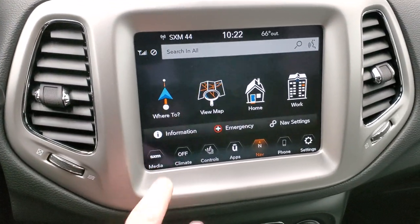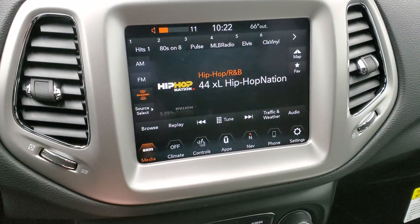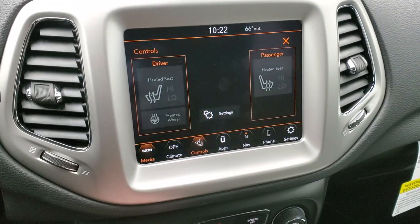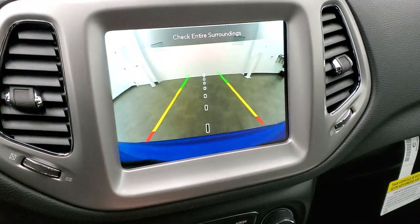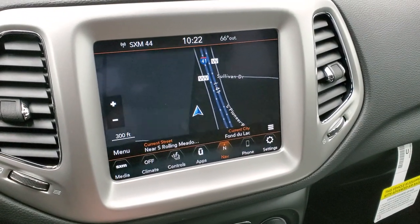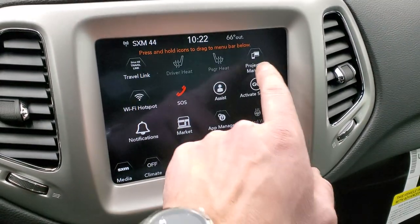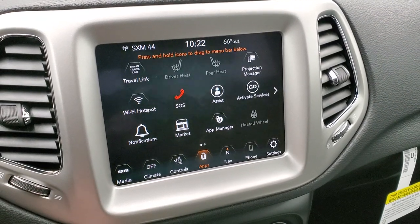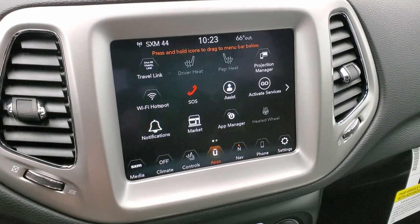This one has the 8.4 4C radio — you get AM, FM, and Sirius, which we already covered on the window sticker. You have your heated seats and heated steering wheel controls on there as well, and this is also where your backup camera shows up. You can use the factory navigation system, which is really nice, but if you prefer you can use the projection manager and project your phone to the screen via Android Auto or Apple CarPlay, and use navigation apps like Waze or Google Maps. It's a really cool system.